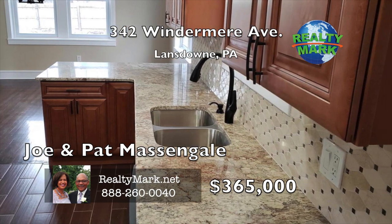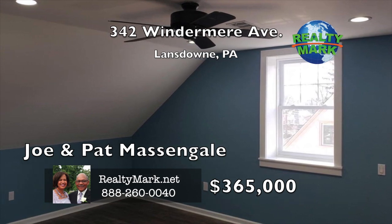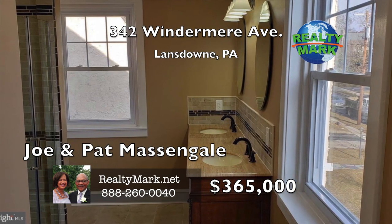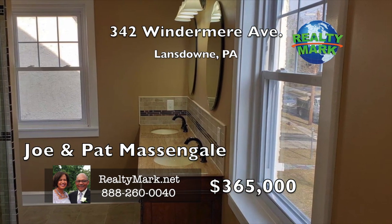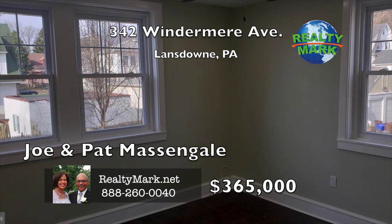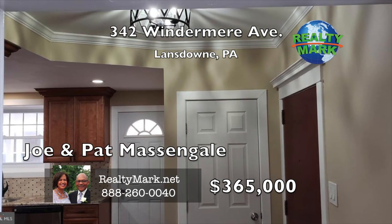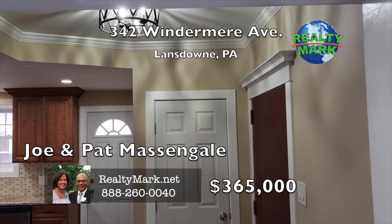The second floor boasts two large bedrooms with wide closets and a large hall bathroom. The master bedroom suite contains a private French inspired bathroom with ultra-modern accents containing his and hers vanities. The third floor is a private oasis to itself that could serve as the master bedroom containing its own bathroom and office area with a large closet area. Extra large driveway may contain over six cars. Big rear yard for entertaining. Come and experience this home near shopping, YMCA, transportation, schools, the city and the airport. Call Joe and Pat Massengel for more details.